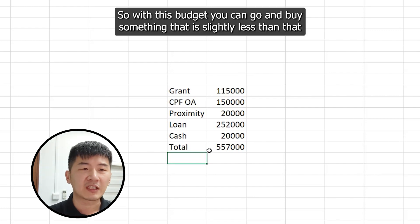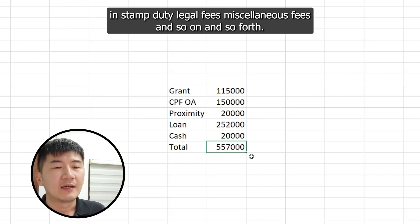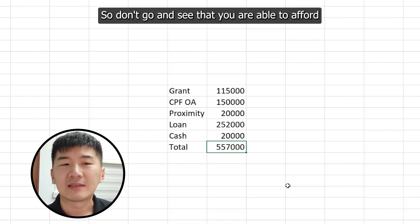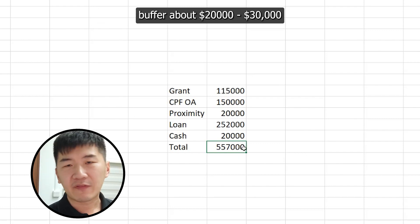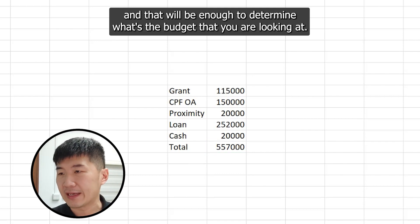With this budget, you should buy something slightly less than that because you still need to factor in agent fees, stamp duties, legal fees, miscellaneous fees, and so on. Don't assume that because you can afford $557,000, you can buy something at exactly $557,000. Buffer about $20,000–$30,000, and that will be enough to determine what budget you are really looking at.